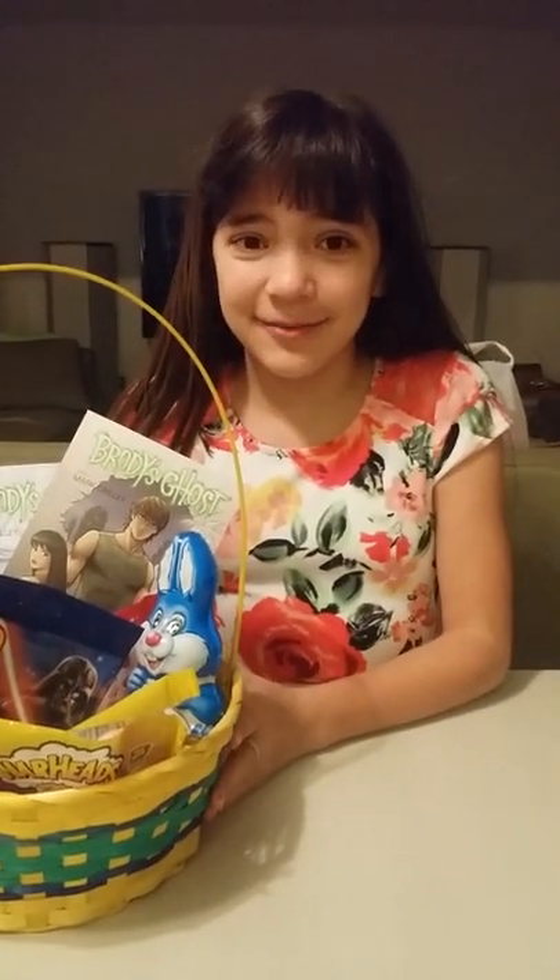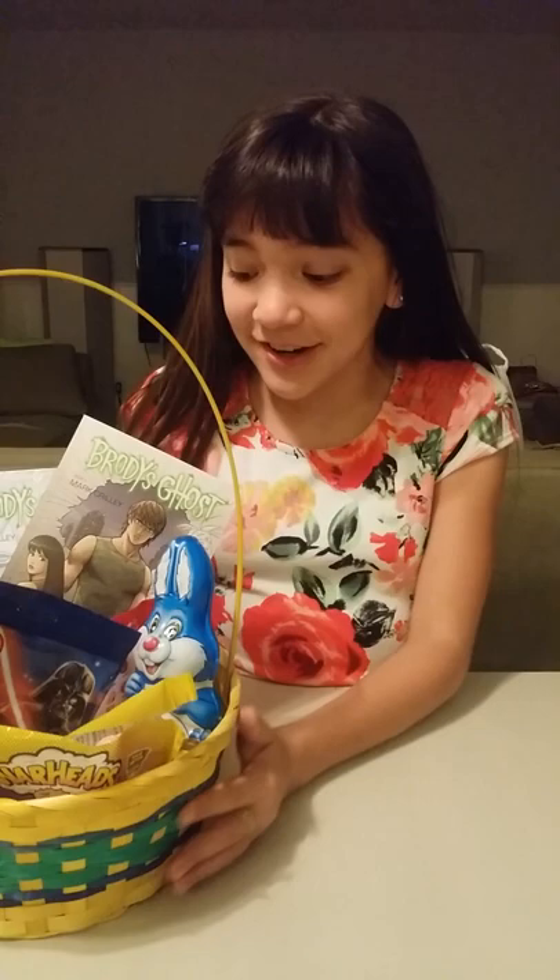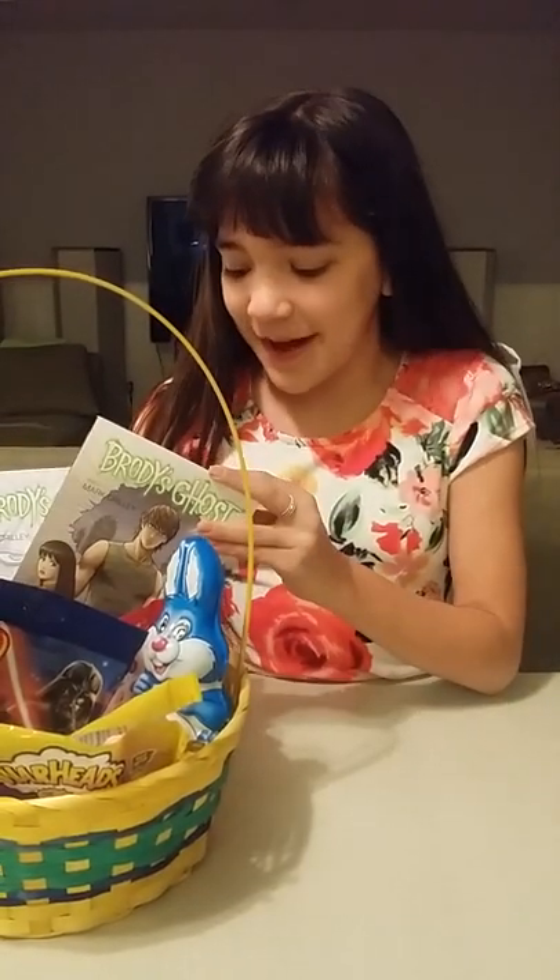Hey guys, this is Chloe in real life and today it's Easter, so I wanted to show you some things for my Easter basket.